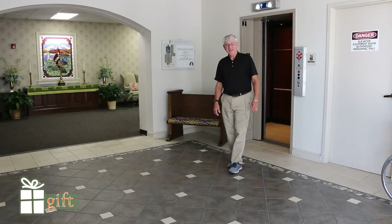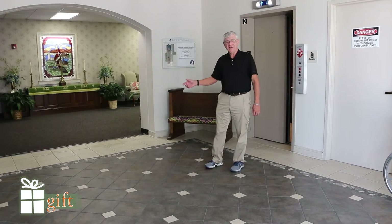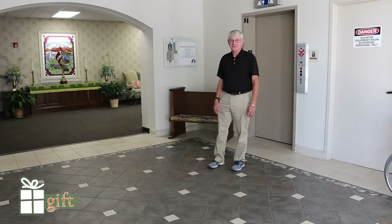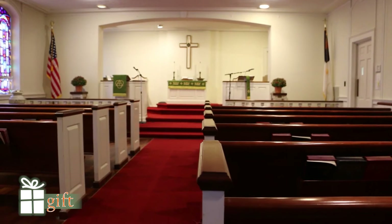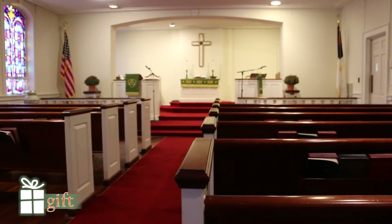Off of Clinton Street we have an entrance that will lead you to the chapel as well as the office spaces. The chapel here on the first floor serves for chapel church on Sunday mornings as well as a more intimate worship venue.